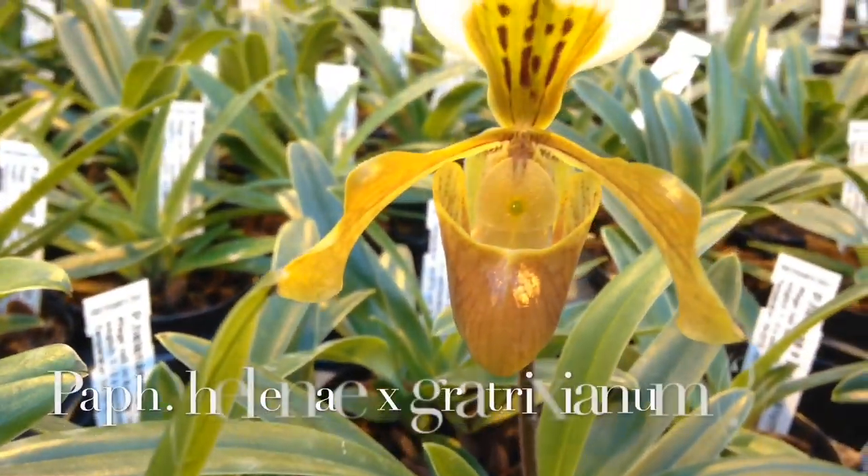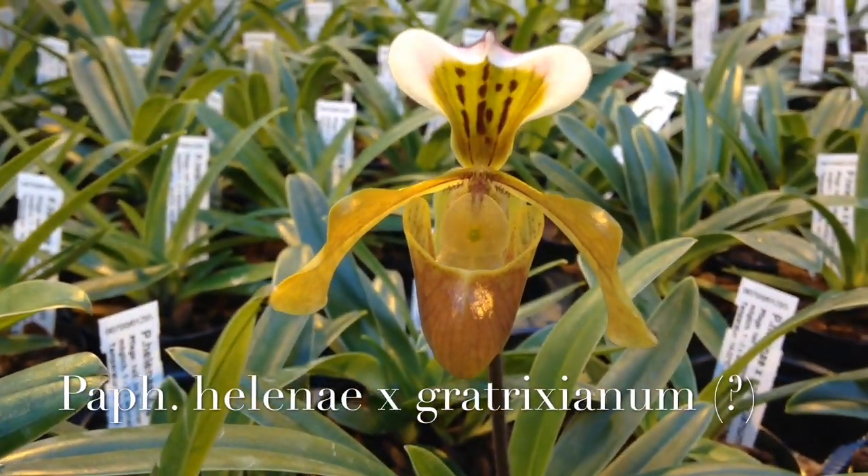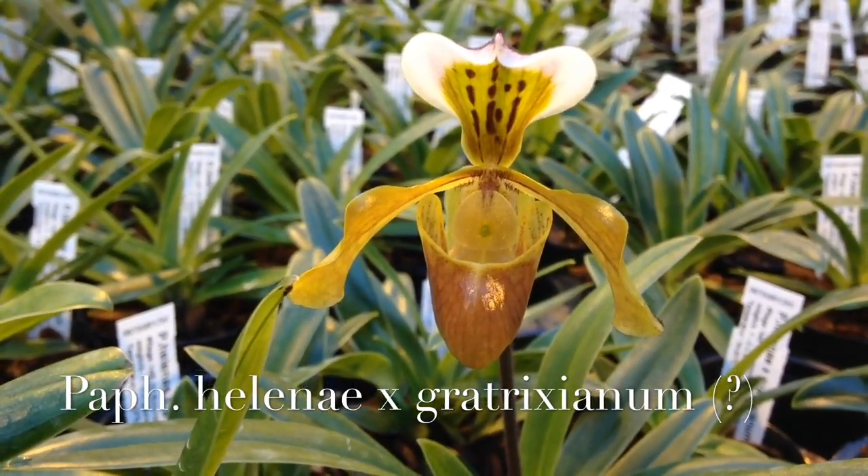The next two are Paphiopedilum Hellenae crosses. I think I like the parent species more than the hybrids.